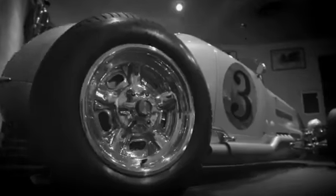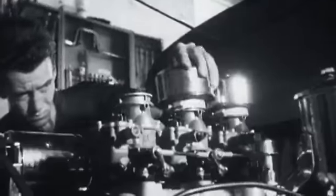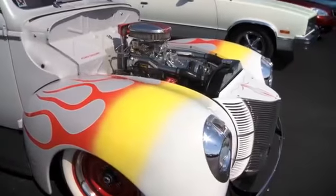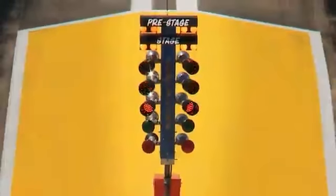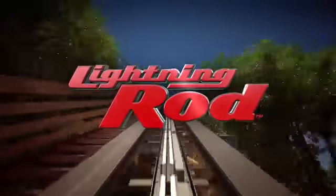Start with a set of American wheels. Add a ton of elbow grease and ingenuity. Sparkling chrome, a hand-painted custom finish. Did I mention 1500 horsepower? And what do you have? Lightning Rod.